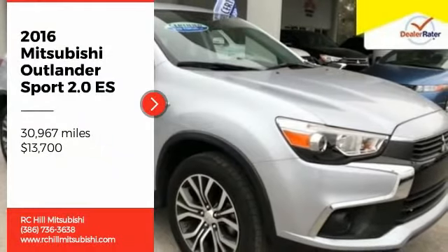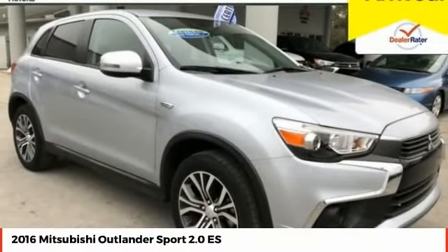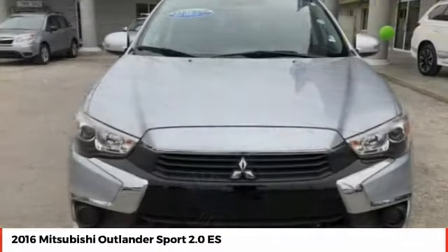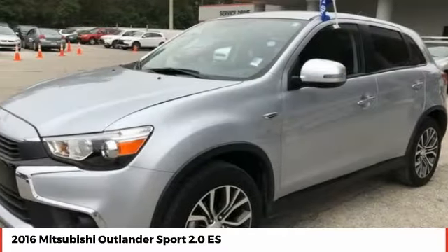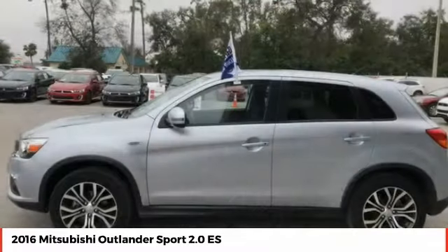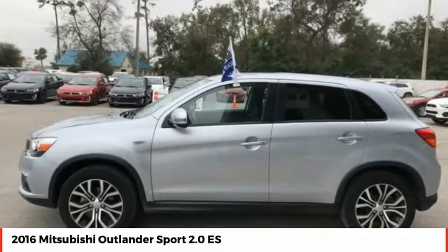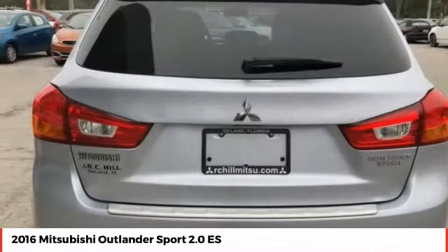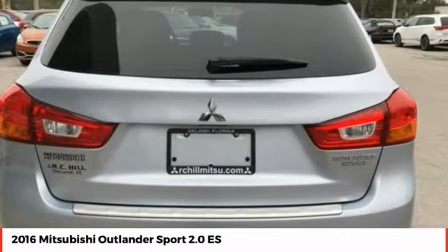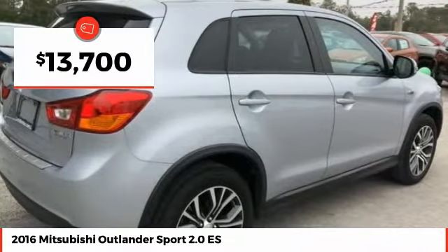You are going to love the 2016 Outlander Sport. The all-new Outlander Sport features a fuel-efficient engine paired to either a 5-speed manual or a continuously variable transmission, comfortable accommodations for 5. Passengers will be treated to a refined ride in comfortable surroundings with a host of welcome features, and is priced below $15,000.